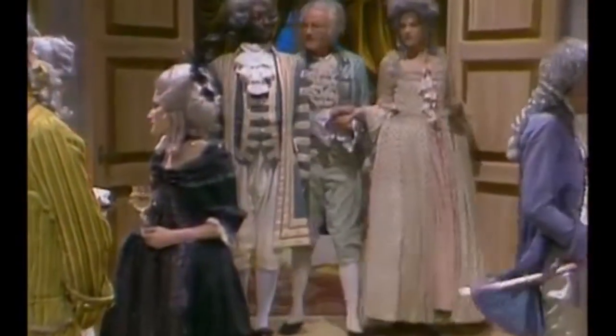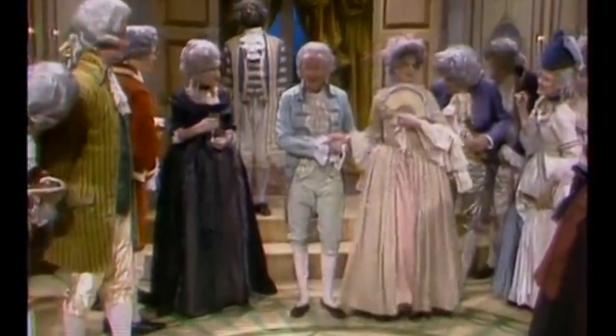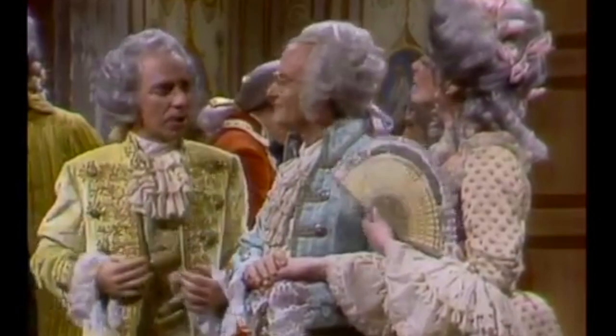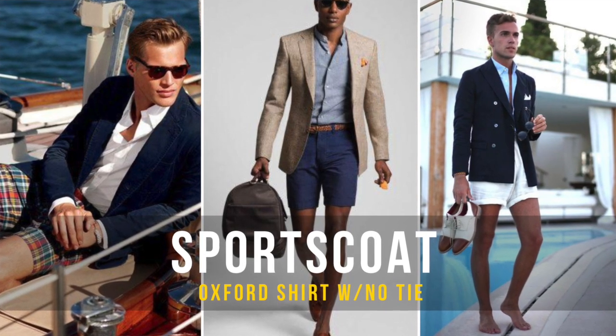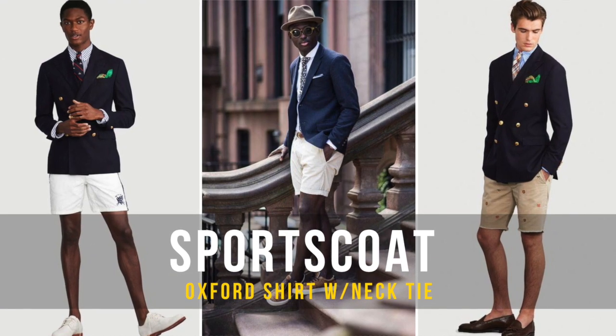Oxford shirt and a sports coat. Now this look is one of my favorites — I like to call it 'the douche.' The reason I say that is because you look ultra buppy, ultra preppy, like you're going on a yacht or something. But it's one of those looks you can wear with real confidence. You can go a lot of places with a sports coat, Oxford shirt, and shorts, so definitely try this look.